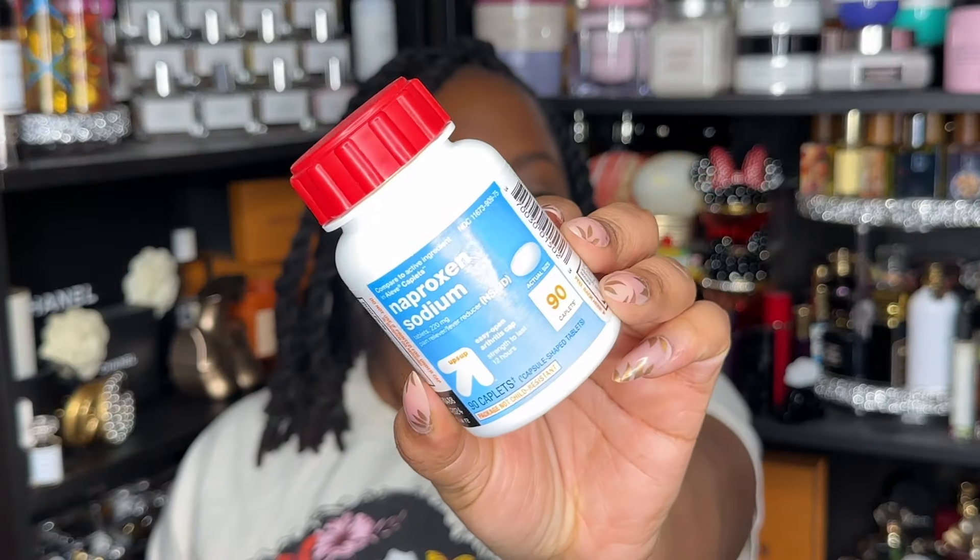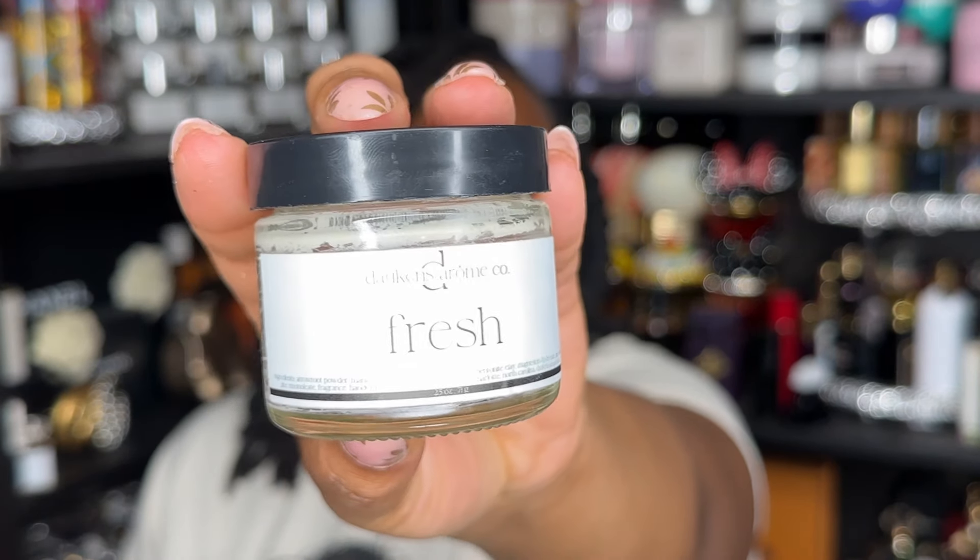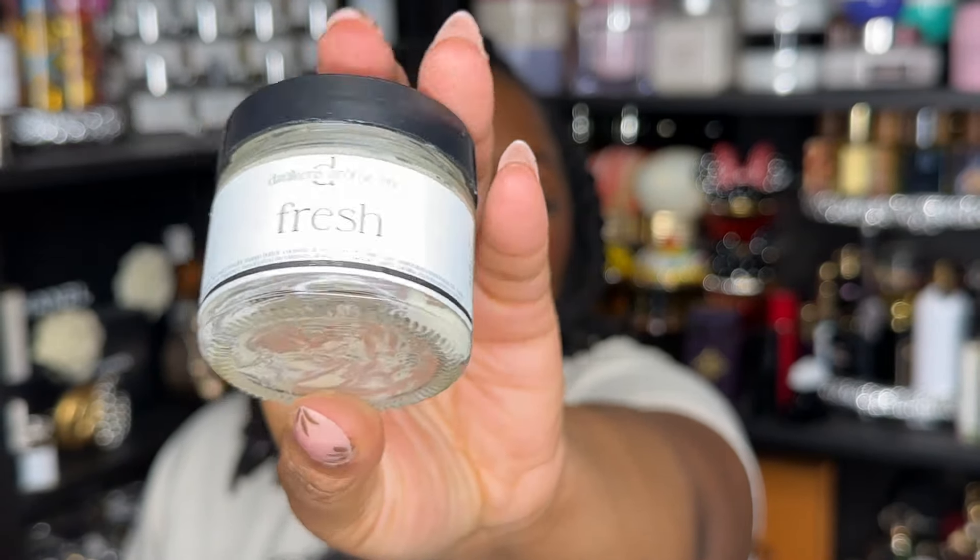Next is the Strawberry Body Wash from Tree Hut — absolutely enjoyed this, would repurchase. Next are Naproxen Sodium tablets — basically Aleve — would repurchase. Next is the Fresh deodorant from Dossier. Thoroughly enjoyed it. I don't need another deodorant because I already bought three, and I'm currently using the pink cotton one, but I would repurchase this.